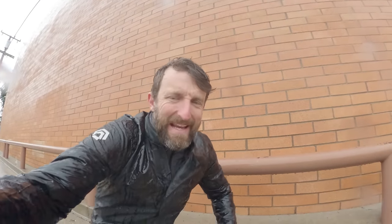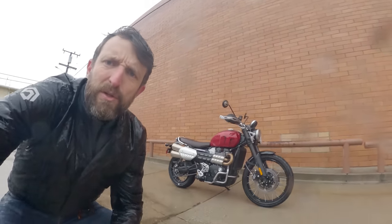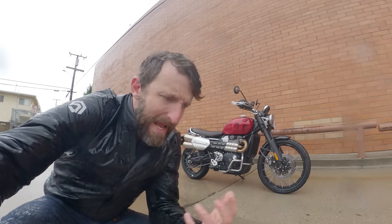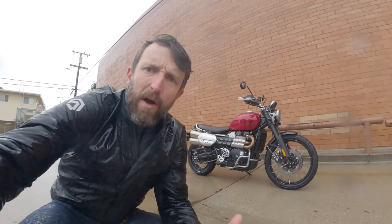Good rainy day, everybody. Zach here with RevZilla, welcome to another episode of Daily Rider, where we learn about motorcycles as we ride. Our guest today is the Triumph Scrambler 1200X — that is a 1,200cc engine, as the name suggests. And after that, it is all Scrambler: off-road wheels and tires, a high exhaust pipe, retro looks, all for sale for a little bit under $14,000.